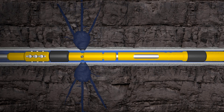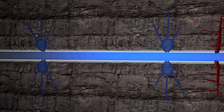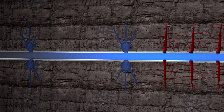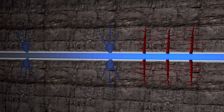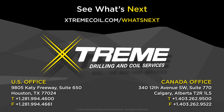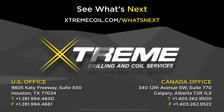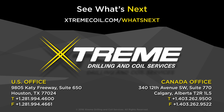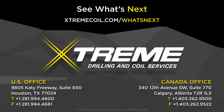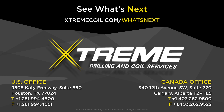We have the advanced technology, proven reliability, experienced personnel, documented safety and world-class record-setting performance to be the re-fracking market leader. Xtreme's industry-leading fleet, proprietary software, patented technology and state-of-the-art equipment delivers faster, safer and deeper solutions to save our clients time and money. Choose performance. Choose efficiency. Choose Xtreme.